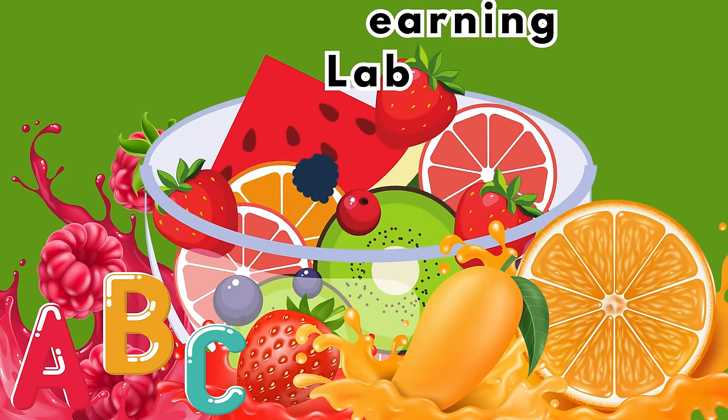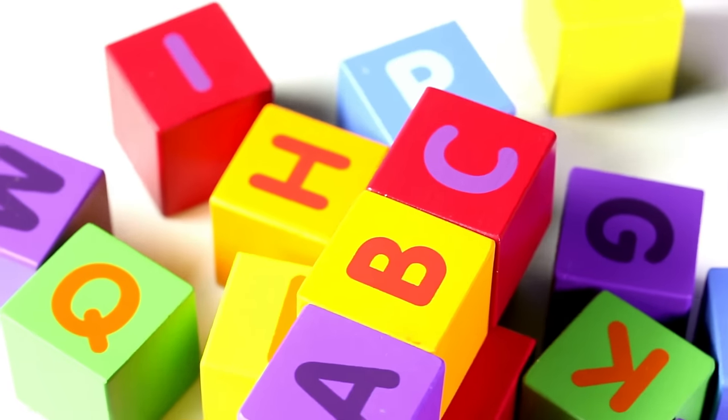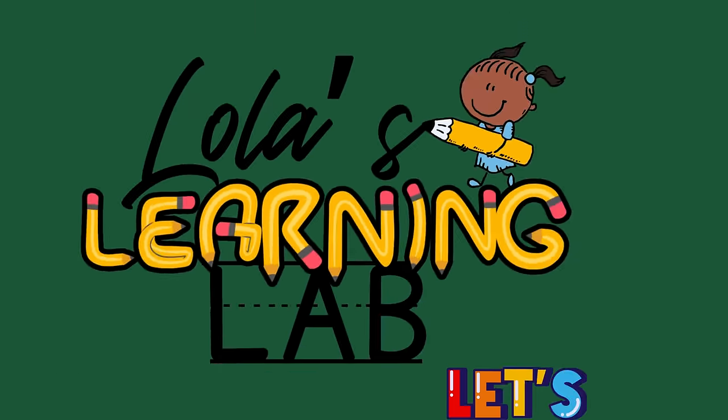Welcome to Lola's Learning Lab. Today, we are embarking on a fantastic fruit and veggie alphabet adventure. Get ready to explore the ABCs with some unique and tasty produce. Let's get started!